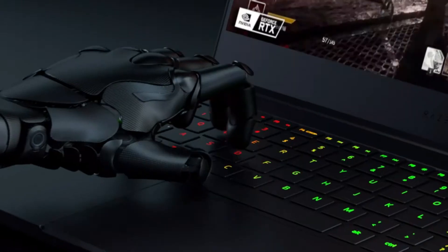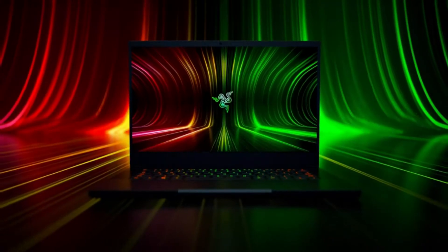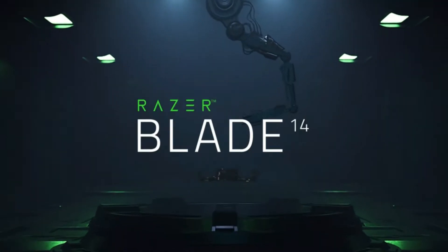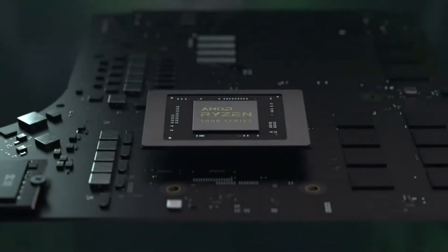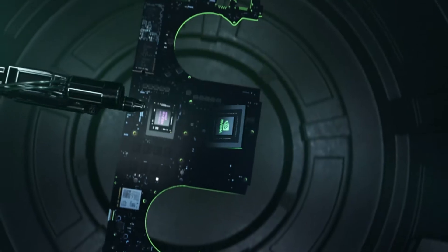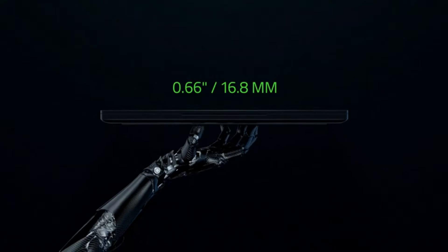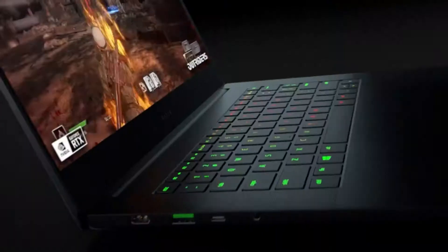Next-gen displays to meet your needs: a 165Hz QHD display for the best of both worlds in fast gaming and ultra-clear visuals. Vapor chamber cooling maximizes thermal performance — the laptop quietly and efficiently dissipates heat through the evaporation and condensation of internal fluid, keeping it running smoothly and coolly even under intense loads. Customizable RGB individual key lighting illuminates in sync with Razer Chroma-supported peripherals and popular games with multiple lighting effects.